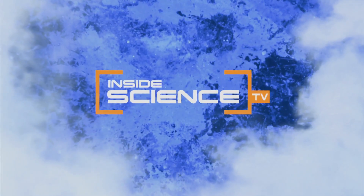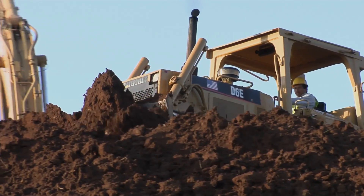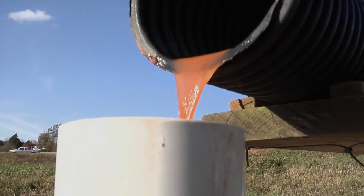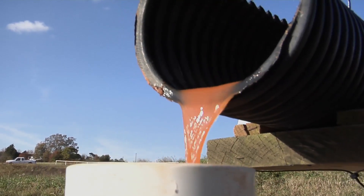Welcome to Inside Science TV. Construction sites dig up earth and move dirt around, creating a big mess. Stormwater washing away sediment and dirt into streams and lakes causes an even bigger problem.